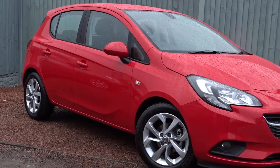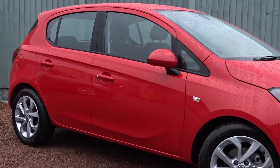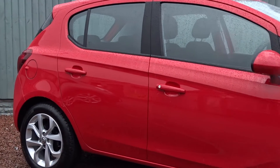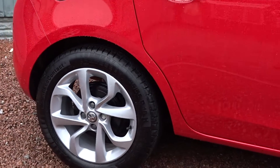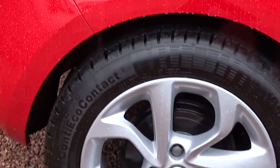Today we have a very smart example of the Vauxhall Corsa Energy, powered by a 1.4-litre 16-valve petrol engine. This 5-door hatchback, finished in red, comes with colour-coded door handles and door mirrors, rear-styling 16-inch multi-spoke alloy wheels, DAB radio, and lots more besides.